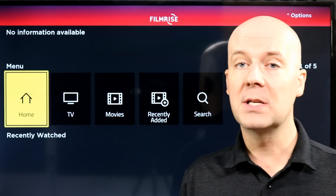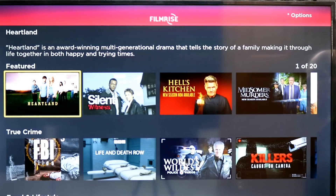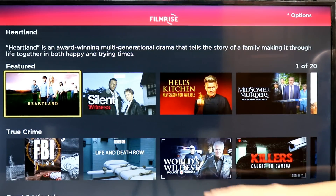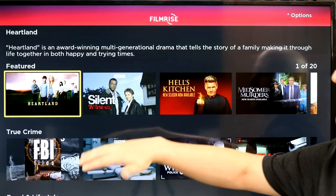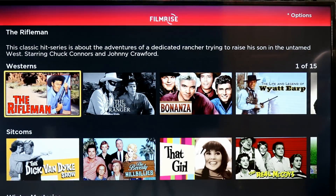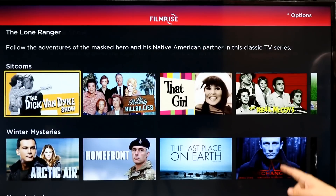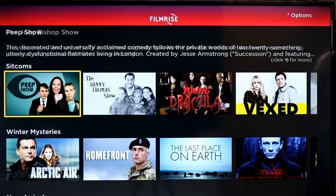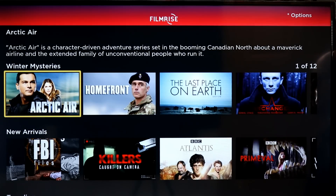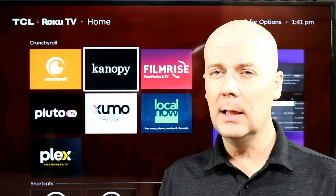FilmRise markets themselves as one of the largest catalogs of on-demand movies and television shows. They have a very simple user interface. In the television section you'll find a huge collection — World's Dumbest Police Videos, Hell's Kitchen, Silent Witness, lots of BBC content. This one definitely seems to be more focused on older content — The Lone Ranger, Dick Van Dyke Show, Beverly Hillbillies, and more. There are so many 100% free streaming services out there, so why limit yourself to just one or two?